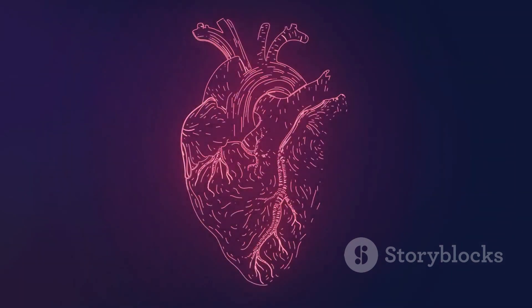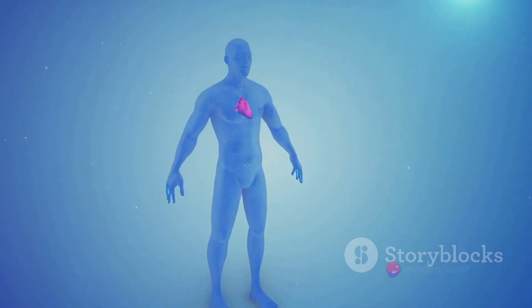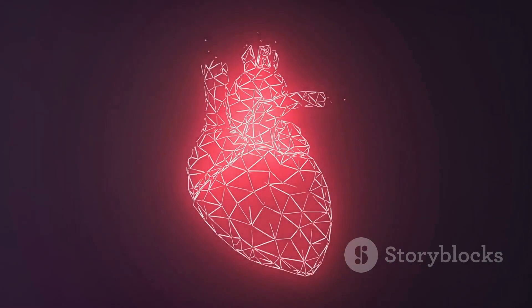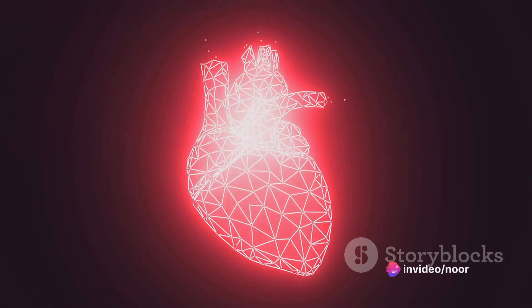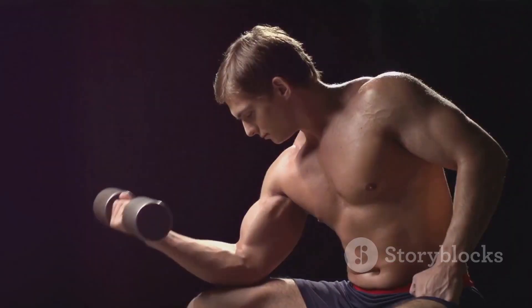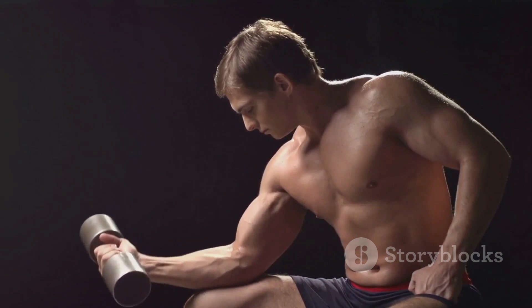Finally, we have the cardiac muscle, the real powerhouse. This type of muscle is found only in your heart, and it's responsible for pumping blood throughout your body. Like smooth muscles, cardiac muscles operate involuntarily, but they have their own unique properties — for instance, they can set their own rhythm, ensuring your heart keeps beating even when disconnected from the nervous system. Each of these muscle types is distinct, with unique properties and functions, working together harmoniously to make it possible for us to move, digest, and circulate blood.